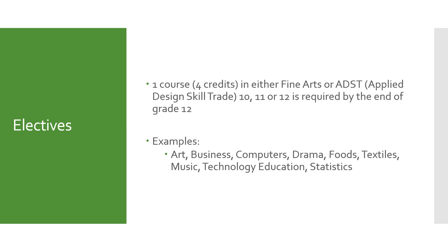All grads will want to make sure that you have had at least one fine arts or ADST class in grades 10, 11, or 12. You may have already taken this course requirement in grade 10 or 11. Examples of the ADST and fine arts classes include art, business, computers, drama, food, textiles, music, tech ed, and stats. In order to meet your grad requirement, you will need to have taken at least one fine arts or ADST class in your grade 10, 11, or 12 year.